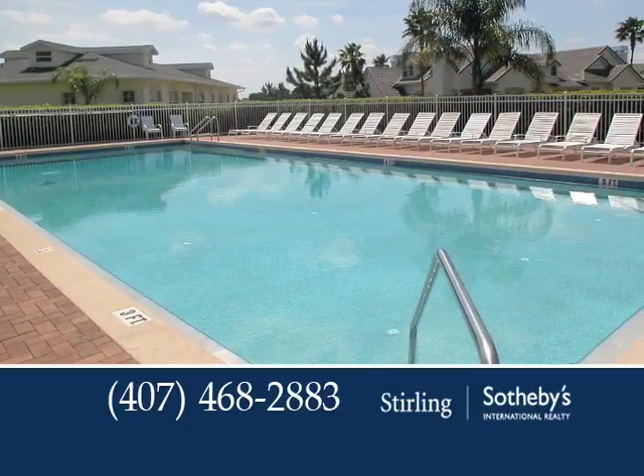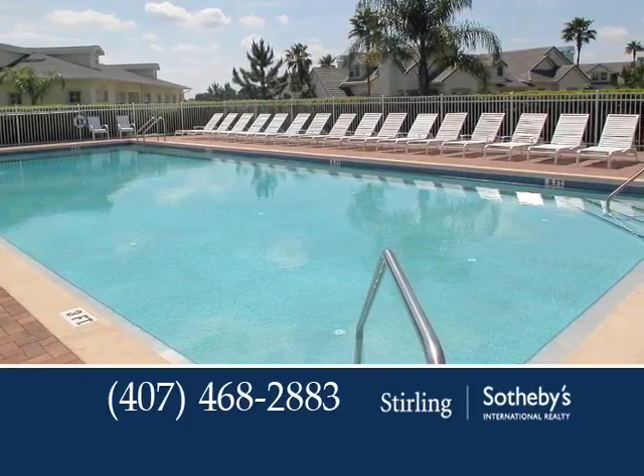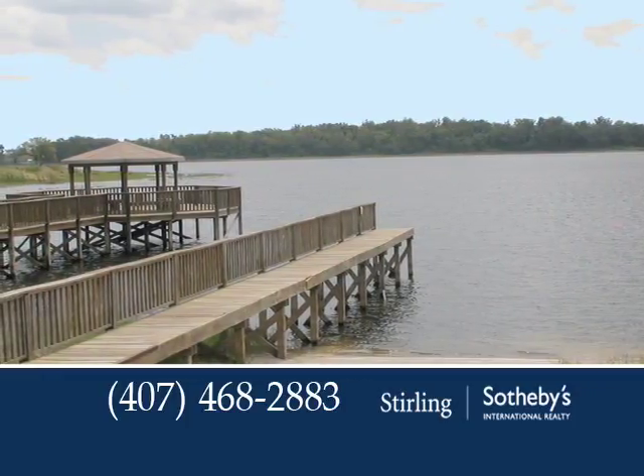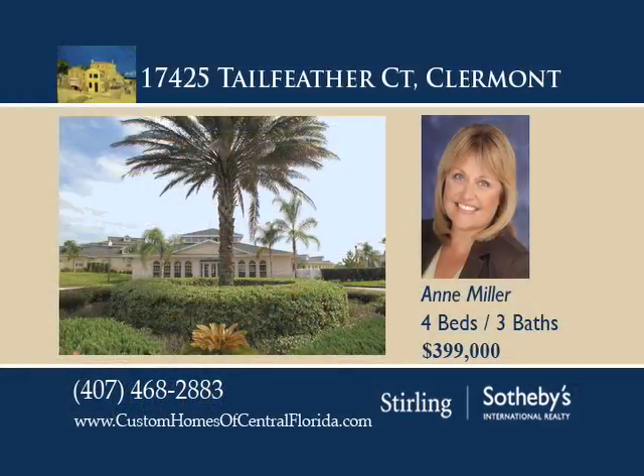Community amenities include a boat ramp, basketball and tennis courts, a pool, and more. It's close to fitness trails, golf courses, and parks. You can even fish and ski on the 2,400-acre Johns Lake.